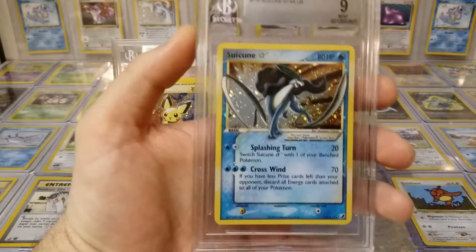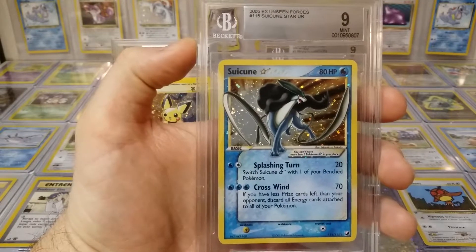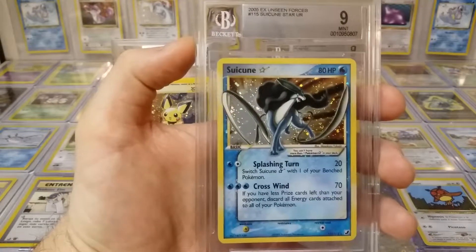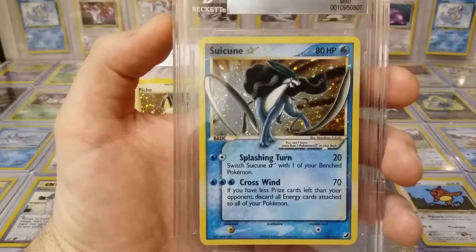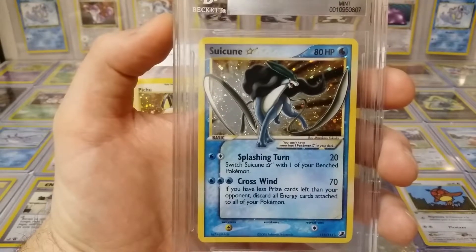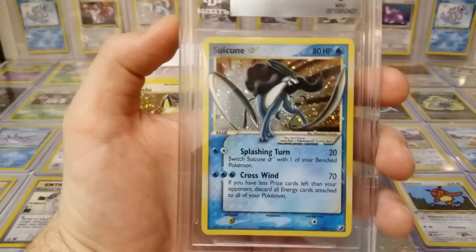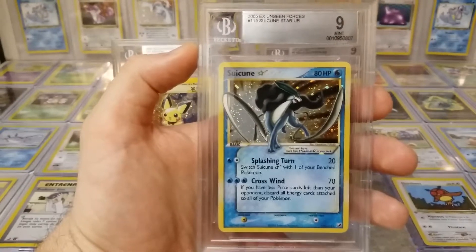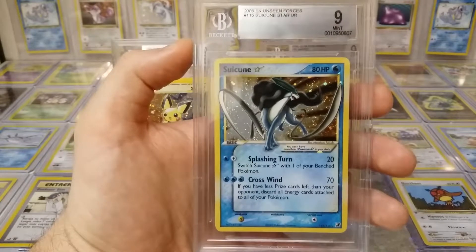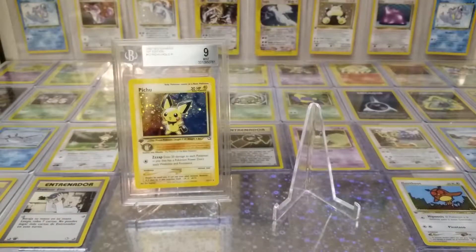I don't even know how to pronounce this, but I looked it up. Gold Star — mint 9. Unbelievable. Let's look at that art. Lovely stuff. You are really killing it on these gold star cards. This is good stuff.